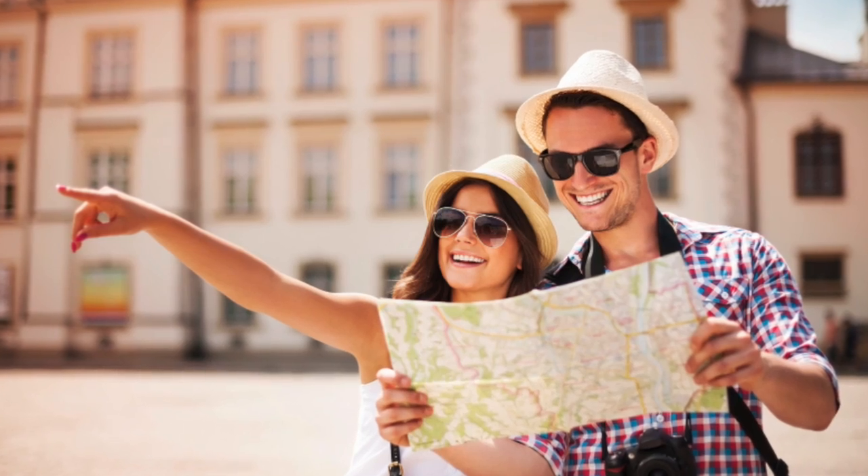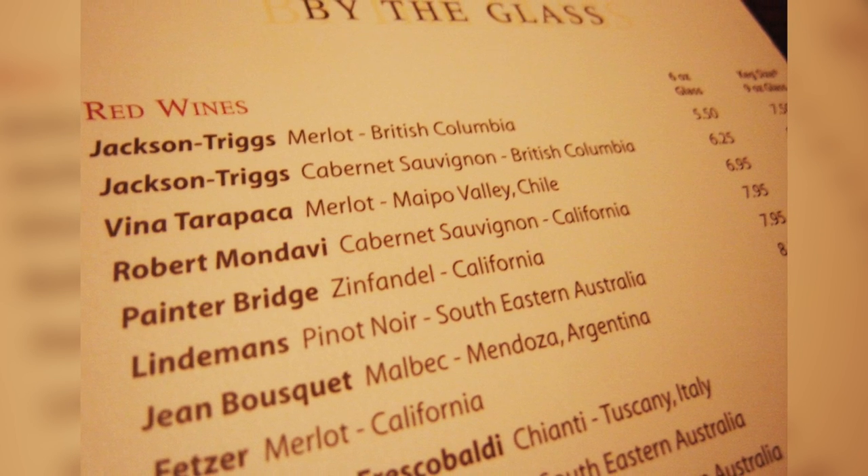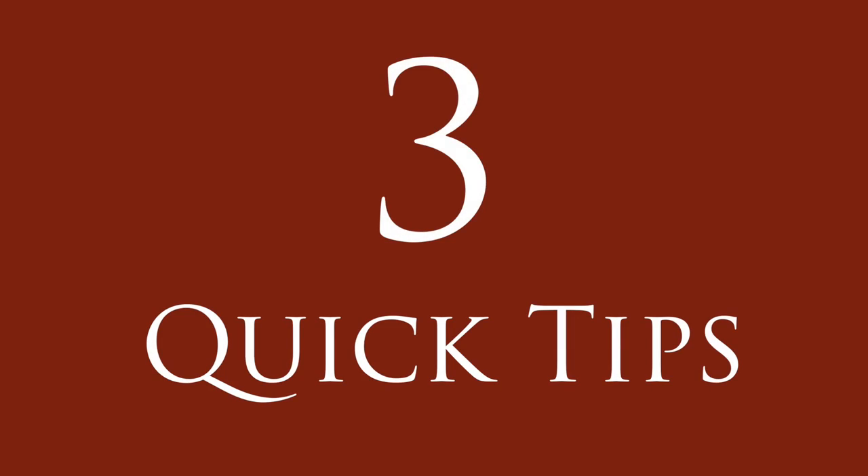Hi, my name is Jonathan Boring and welcome to the California Wine Club's video on the best ways to travel with wine. If you enjoy traveling but hate hunting for wines as well as paying a premium while you're on your trip, here are three quick tips to take your wine with you.